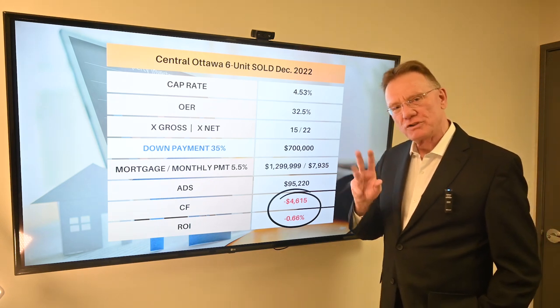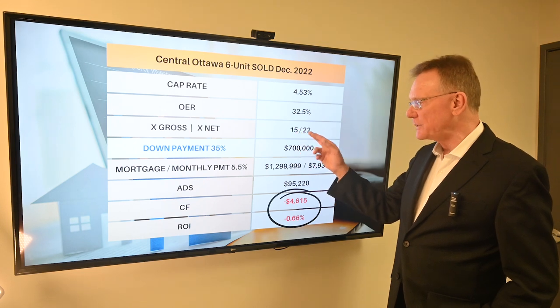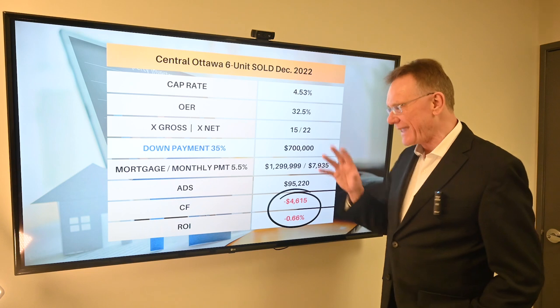It sold for 15 times the gross and 22 times the net, which isn't bad — it's sort of average-ish.